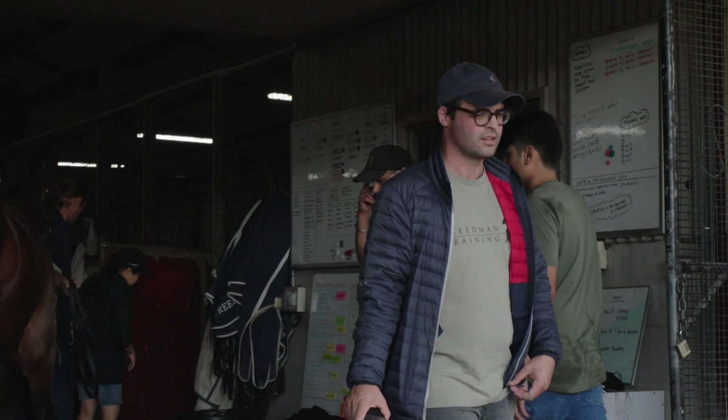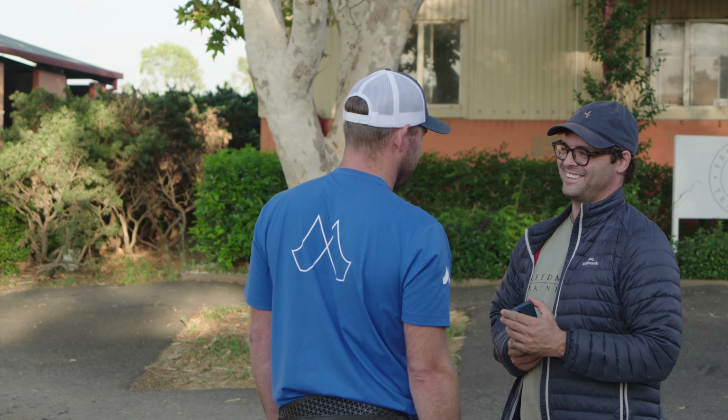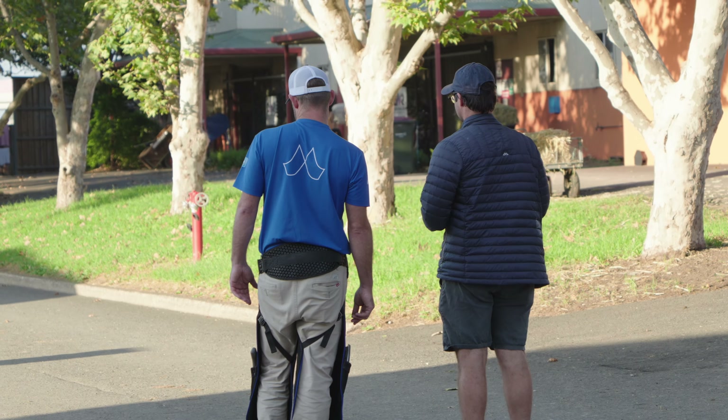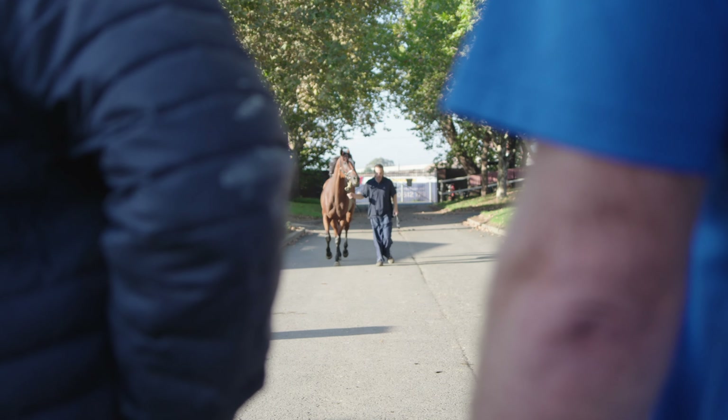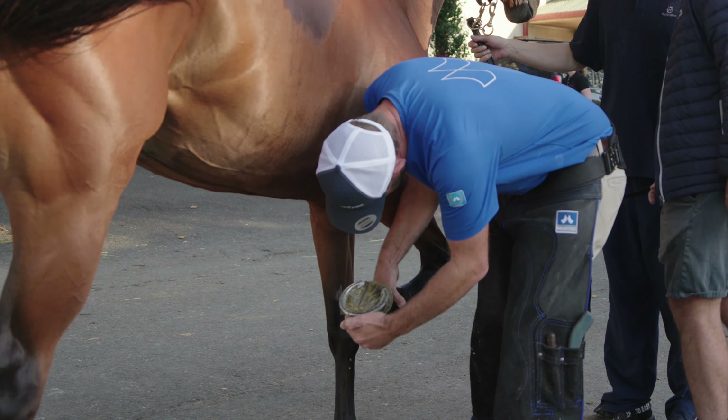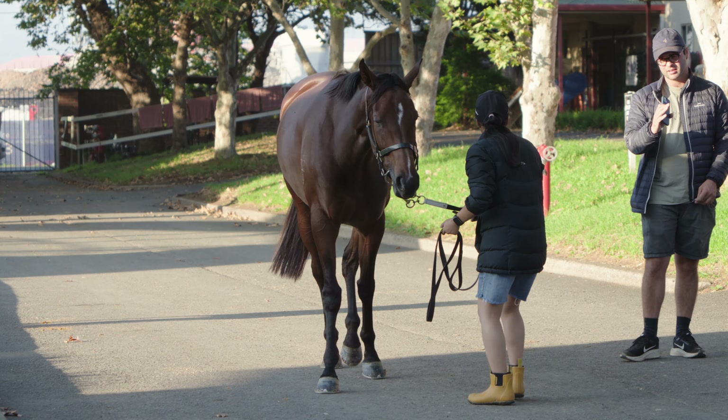We just did routine trot-ups here this morning at Rose Hill with Will Friedman. I do this about once a week with him — anything he or his staff have issues with, they bring them out, we trot them up, we have a look at their soundness, whether they need shoeing, how the horse is going, and just overall health care of the horse. From my point of view, it's whether the horses are routinely up to date, the soundness of the horse, and we also look at upcoming runners for the weekend — whether we need to plate them, or they just need tightening up, and how they'll go to the races and perform on the weekend.